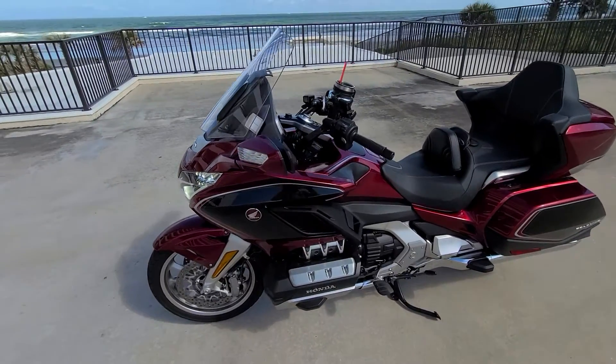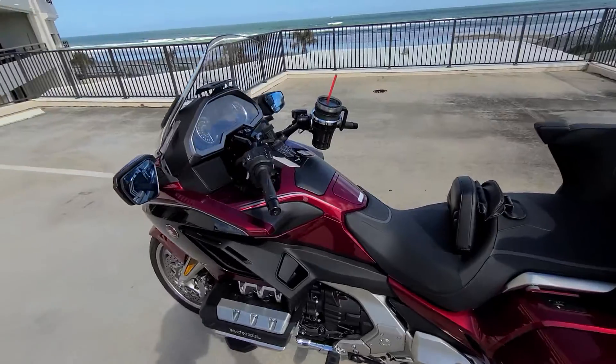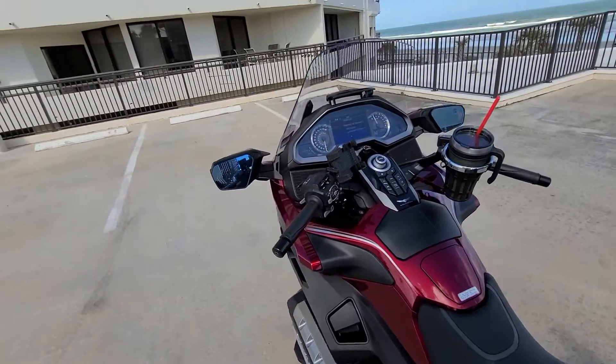It's got the Healy Bar handlebar risers on it. It's also got these Muth Elite LED signal indicator mirrors.